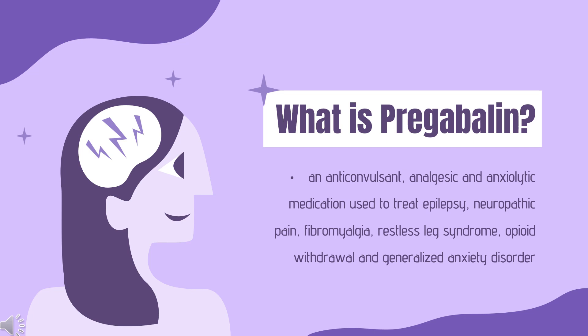In 2020, it was the 78th most commonly prescribed medication in the United States, with more than 9 million prescriptions.